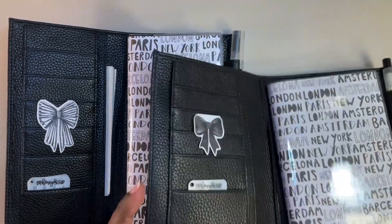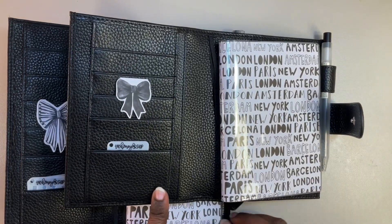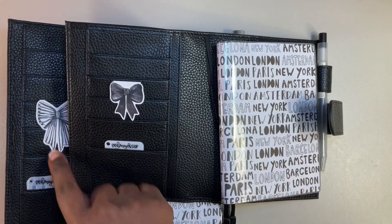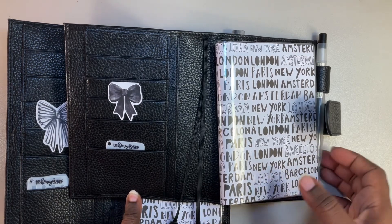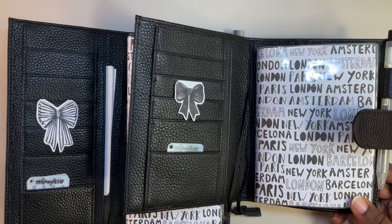Ta-da! You got a match. Who would I be if I wasn't matching? This came in a pack of four, and I just took one of these from here and put it in here. And of course the same paper, cut down to fit.